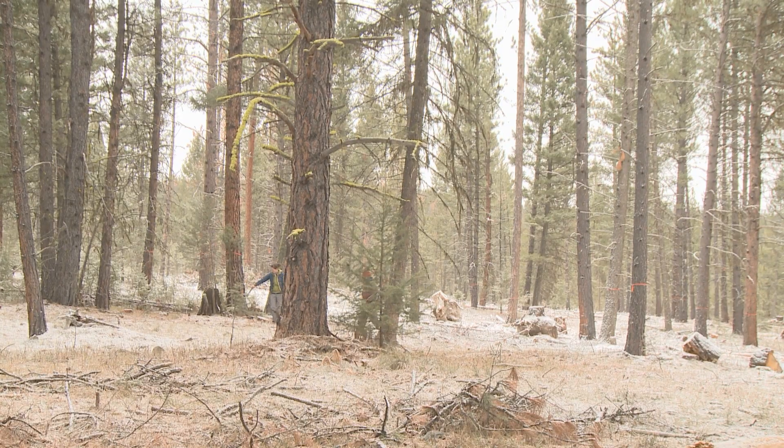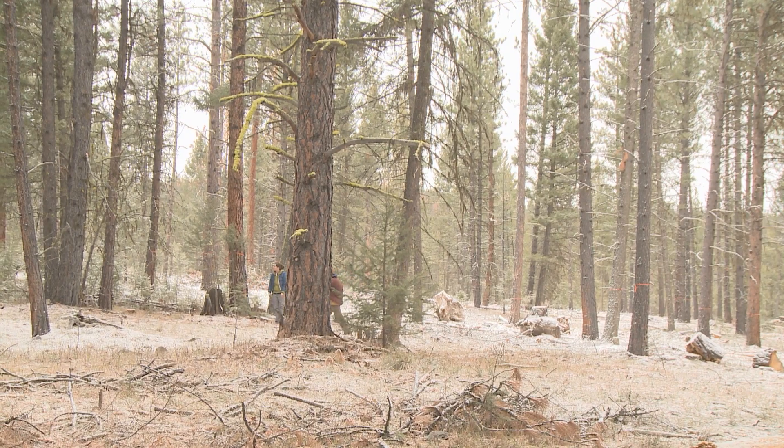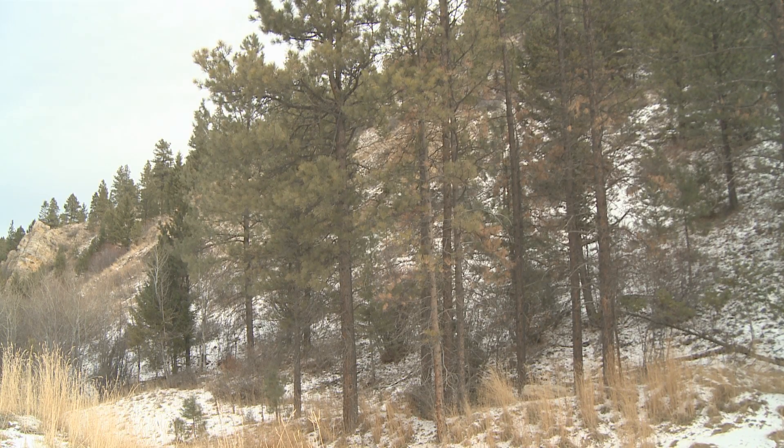Pine beetle expert Ryan Bracewell urges landowners to learn which trees are on their land and how susceptible they are to infestation. He notes that forests in some areas are sick, and climates beneficial to the beetle allow them to overwhelm trees and build up into large populations.